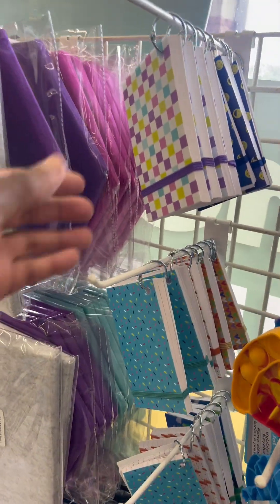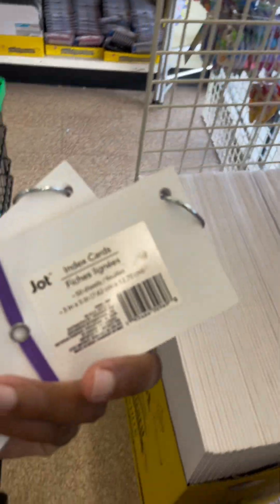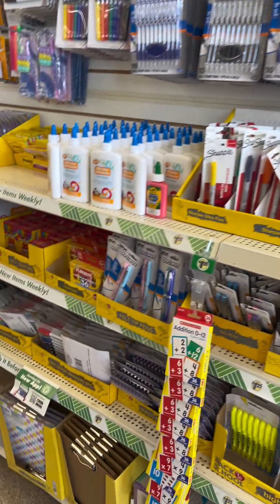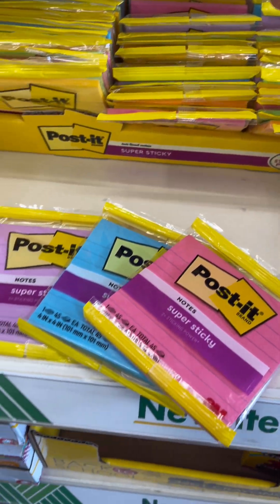These flashcards on a ring or spiral are great for note-taking or spelling words. This entire back wall has everything — I'm kind of going with the theme, but I was just so overwhelmed. They also have post-it notes with lines. I ran out of footage, so this is going to be the end of the video. Stay tuned for the haul.